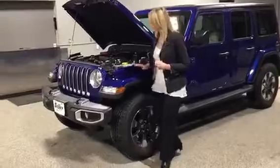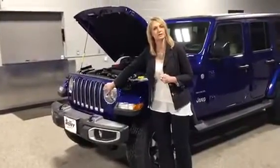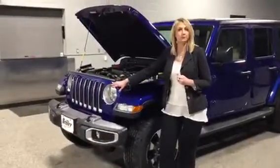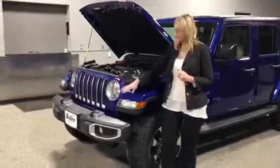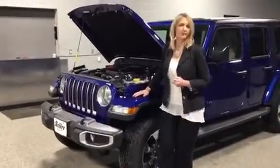Speaking of iconic, the iconic seven-slot grille has been modified just a little bit with these JLs — it's a little bit taller, a little bit wider. We still have the round headlights, but the JLs are also noticeable with the additional headlights here in the fenders.